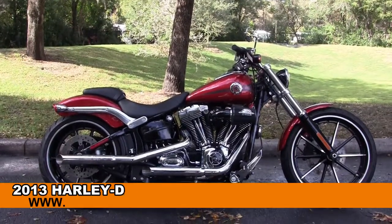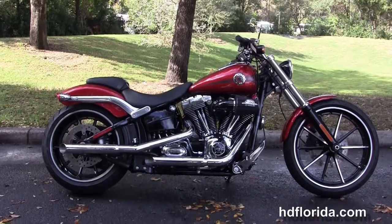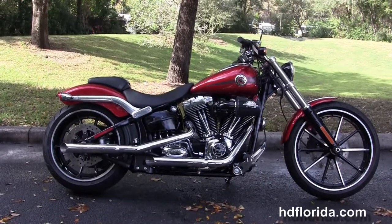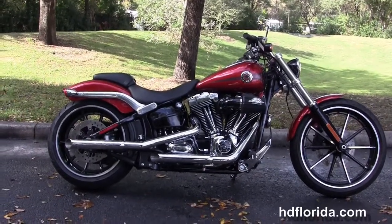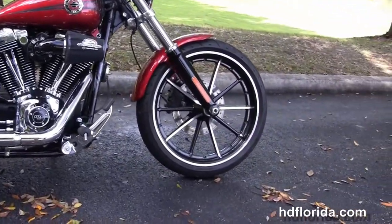Welcome everyone to the world famous Harley-Davidson of New Port Richey. Today I've got for you this astounding used 2013 Softail Breakout. This Breakout has the 10-spoke contrasting caster wheels, the blacked out lower front forks and single disc brakes.